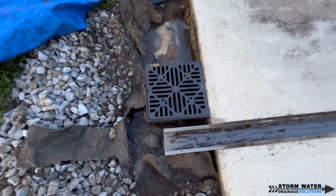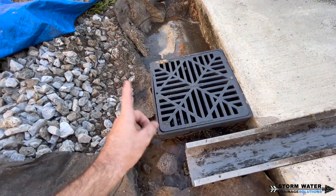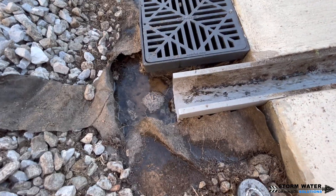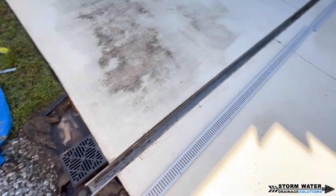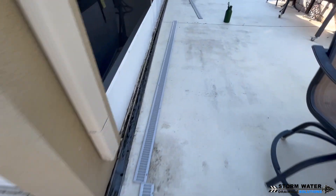We have the hose running in the channel drain right now because we're also cleaning it out. In this clip you can see a perfect example of how these catch basins were placed way too high in the ground — and that's the reason why they were having the backup issue on the patio.